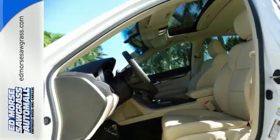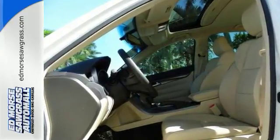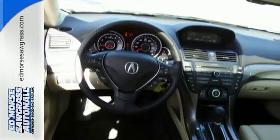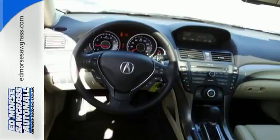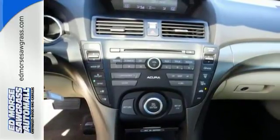This has the dual zone climate control, allowing the driver and passenger to pick their perfect temperature no matter what the outside conditions. Enjoy the sweet sounds of this vehicle's CD player and the auxiliary audio input.